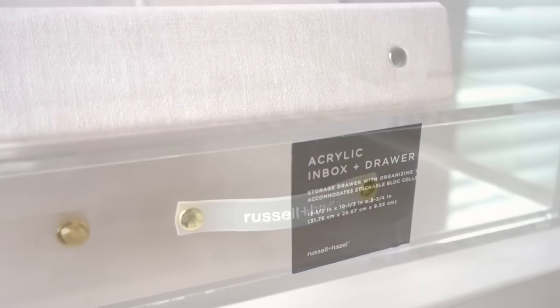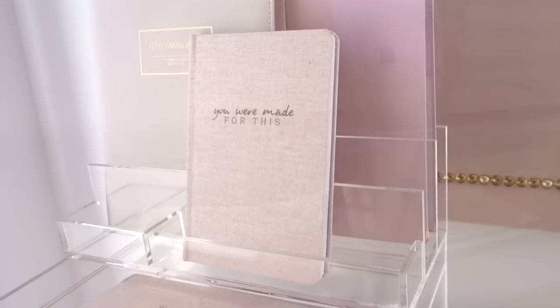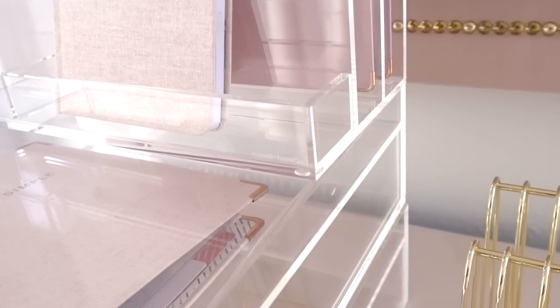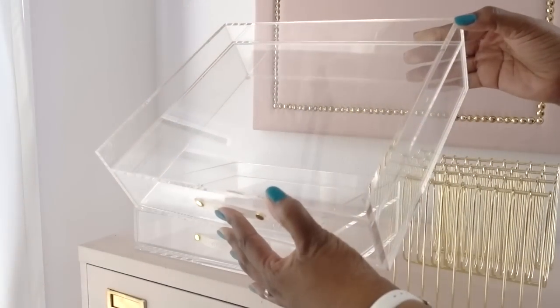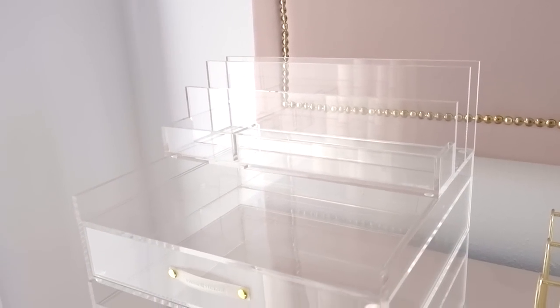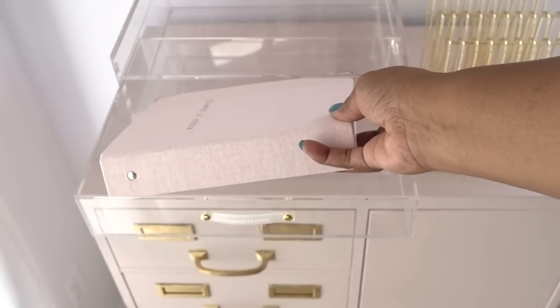Acrylic is the new white. It's glamorous, sturdy, and sophisticated. What's so nice about their collection is the thickness of each piece, the quality, how translucent they are, and of course the price. I think they are reasonably priced for what you're getting. The option for customization has won me over. You can take full advantage of the vertical space, and the fact that they have drawers means they can be used alone or stacked along with the collator valet.